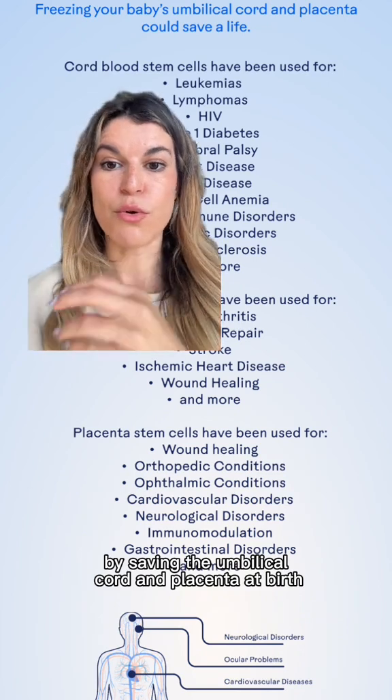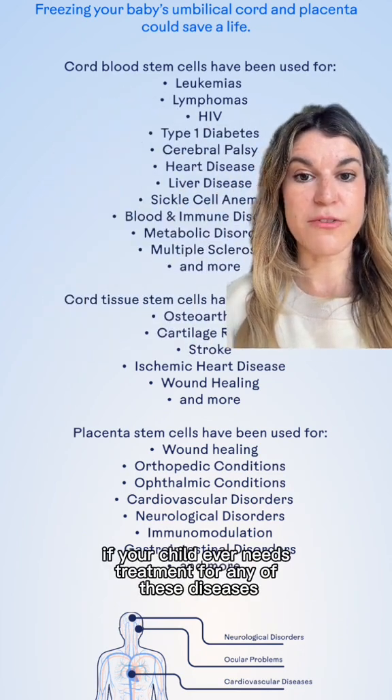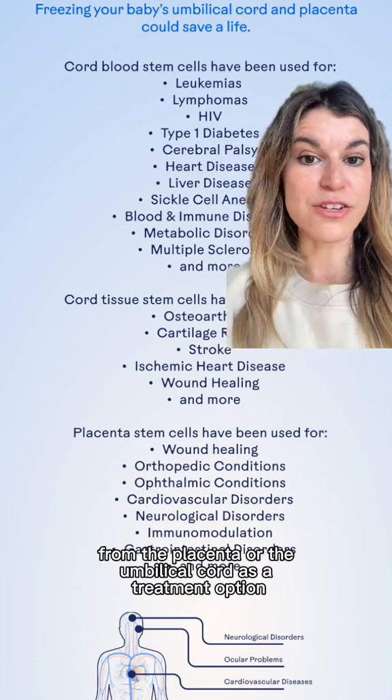By saving the umbilical cord and placenta at birth and then having them cryo-frozen, if your child ever needs treatment for any of these diseases down the line, they can use their own stem cells — which they're a 100% match for — from the placenta or the umbilical cord as a treatment option.